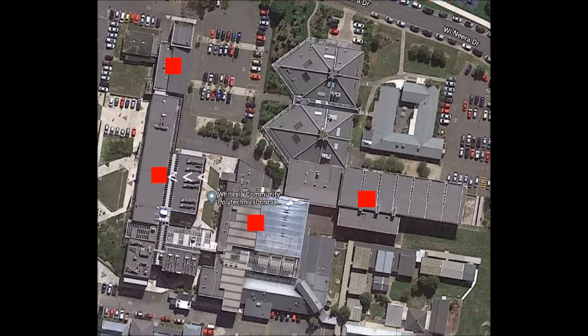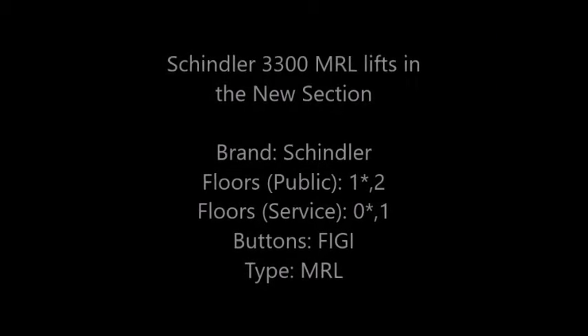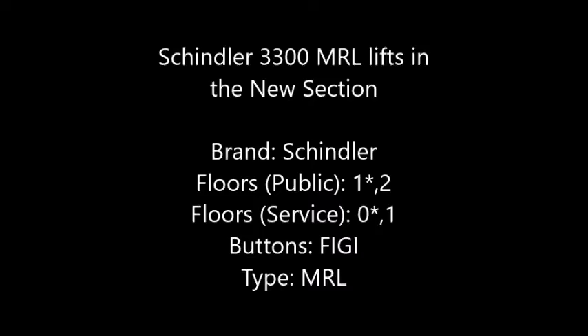And now to the first lifts, which are in the new section of the building. There are two lifts here, and both of them are Machine Lift 300s. But one of them is staff only — it's exactly the same as the public one, so I didn't bother to film it.